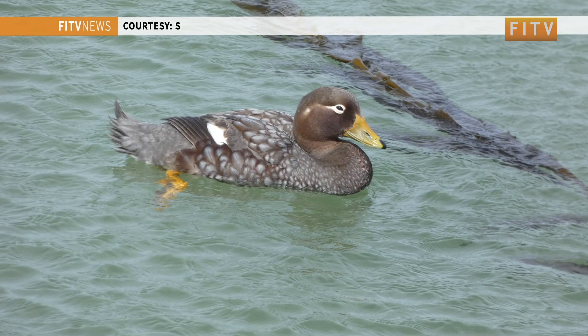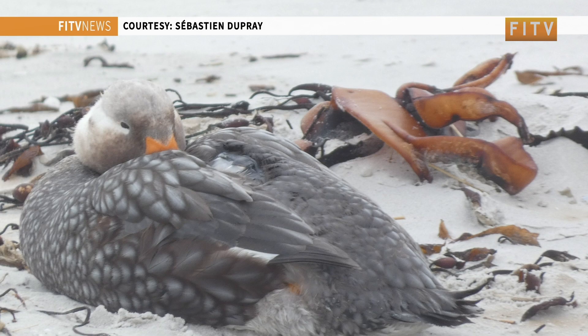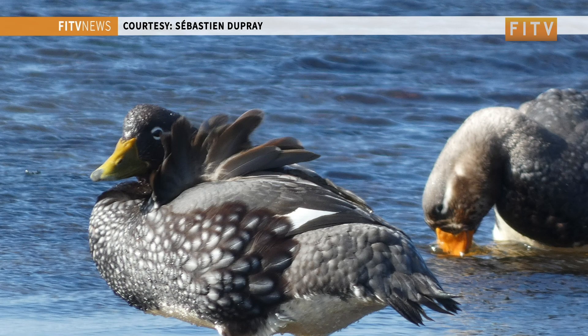Since the beginning of the study, we've tagged thirteen ducks. The plan for this year, if everything goes well, would be twenty here in Stanley and ten on Blicker.